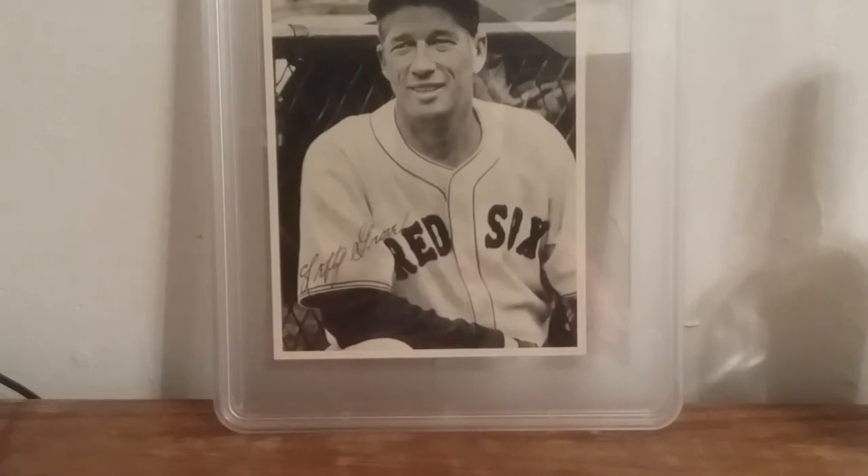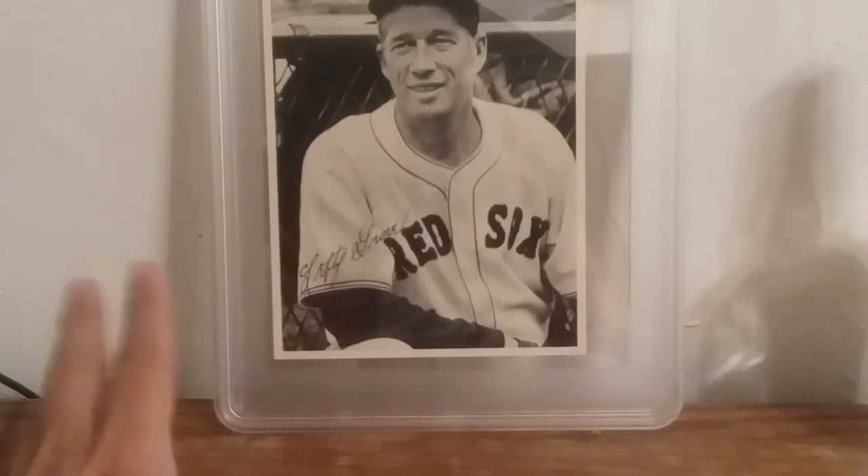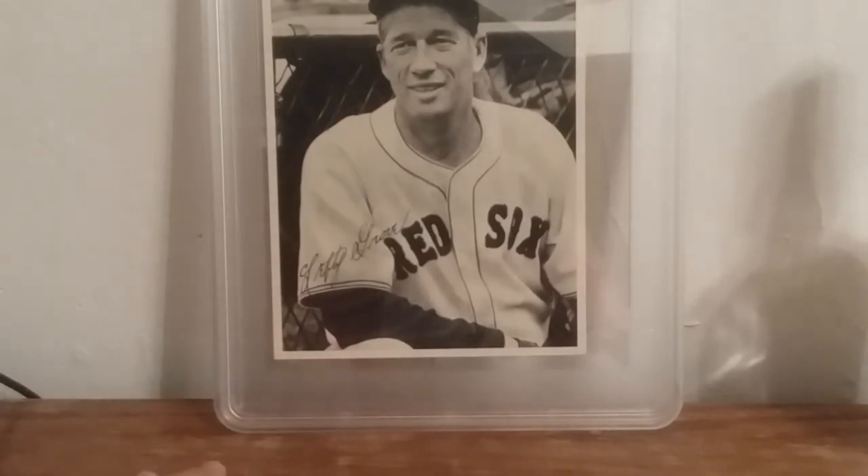I don't know that I consider it an addition to the type collection per se, because I already had one of these team issued photos from the 40s. Since they're kind of the same year to year, having one from each year isn't something I feel I have to do — having one or two in the type collection is plenty good enough for me.